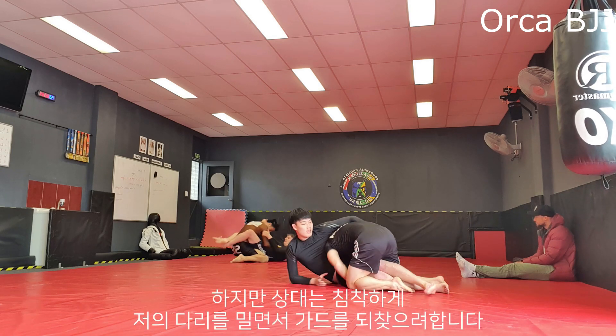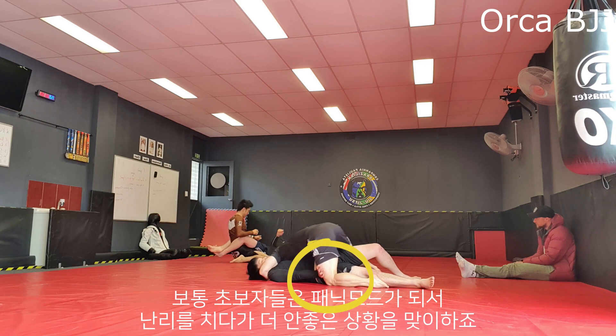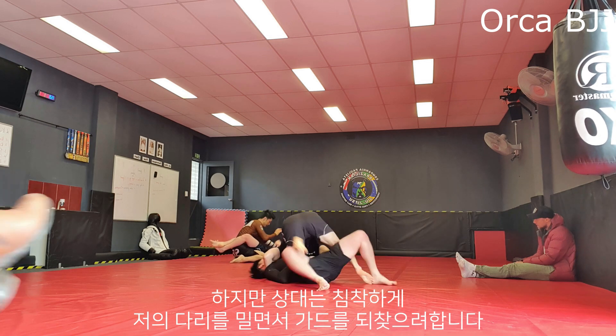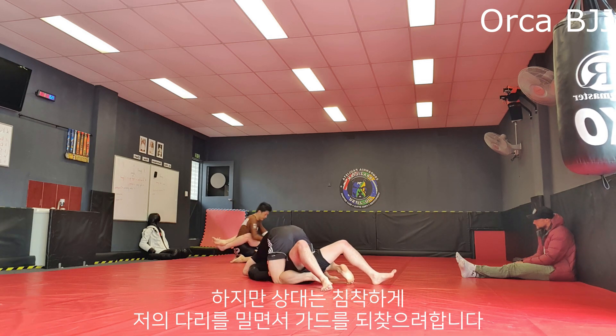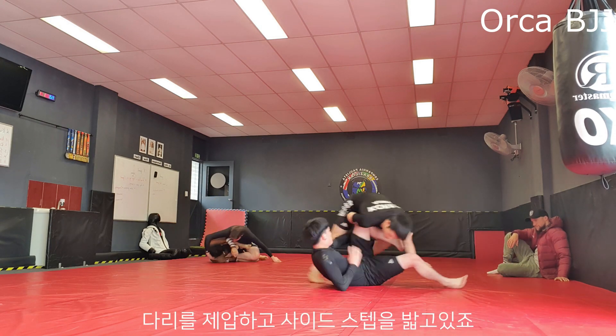Instead of getting into panic mode he tries to retain guard by pushing one of my legs. Most beginners just panic and try to hip bump, bridge, or do other stuff to get me off and end up in a worse position like giving me their back. But this guy is very calm and tries to get out of a bad position before it fully develops.